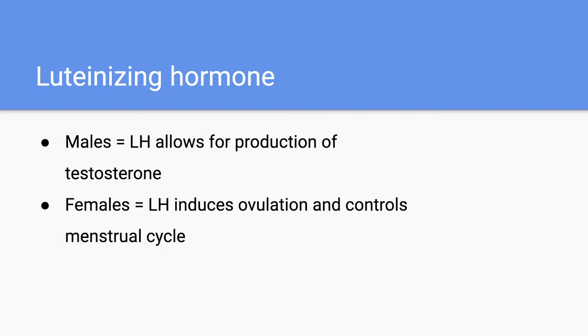Next, we have luteinizing hormone. In males, luteinizing hormone is going to allow for the production of testosterone, whereas in females, it's going to induce ovulation and help control the menstrual cycle. Just as a side note, both FSH and LH are really important when it comes to the menstrual cycle.